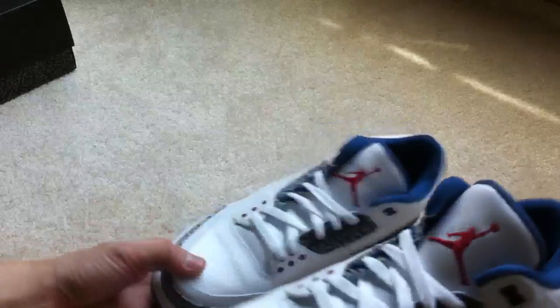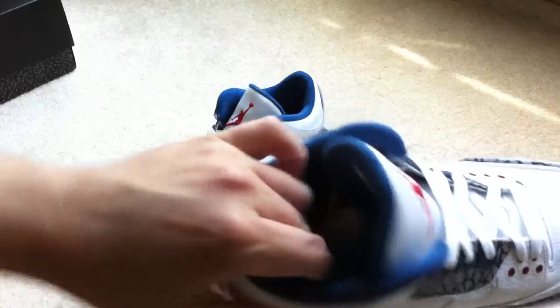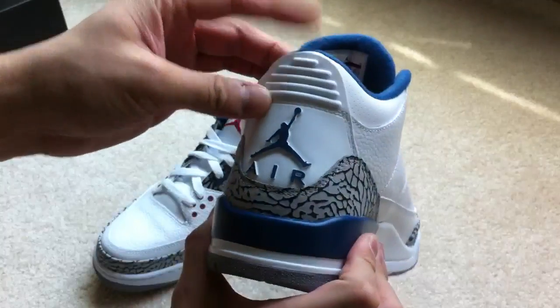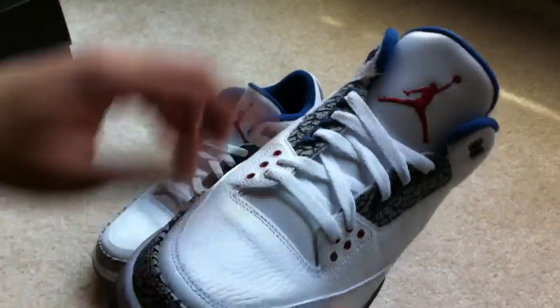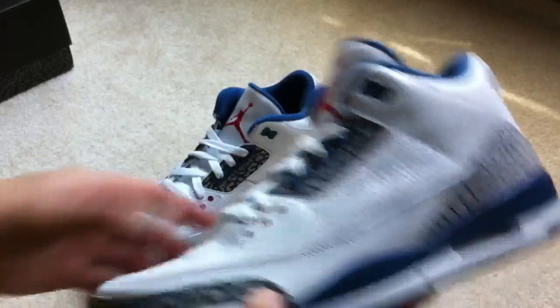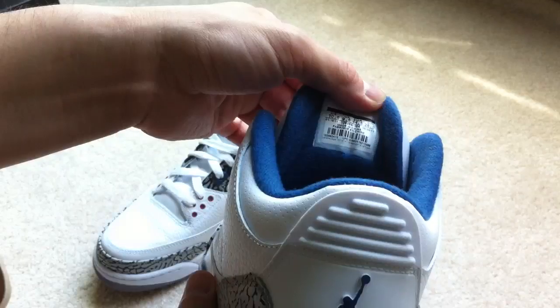The toe box feels great. There's kind of pre-creasing from production already, but whatever — they're going to crease anyways from wearing. Tongues are nice, decent cushion. Inside is okay on the cushioning as well. The heel tab is fine, meets up right at the line right there. Perforation. I don't have the 09s to do a comparison, but honestly if you've never owned a pair, it doesn't really matter because these are just nice. Soft leather on here, tumbled leather right in the middle, and then on the bottom just a smooth leather as well. The cement print and then right on the eyelets as well. Insoles have the Jumpman logo. Sizing still on there.